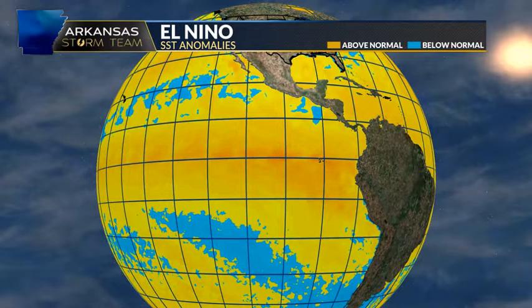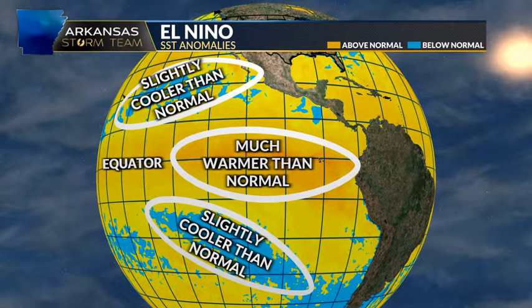We are definitely in El Niño right now. You can see the sea surface temperatures across the equatorial Pacific Ocean are warmer than average — the orange shaded areas indicate warmer than average sea surface temperatures. But are we in a strong or weak El Niño? It looks like we're in a moderate El Niño, because we have much warmer than average temperatures across the equator, but we don't have much cooler than average temperatures to the north and southeast — it's just slightly cooler than normal.